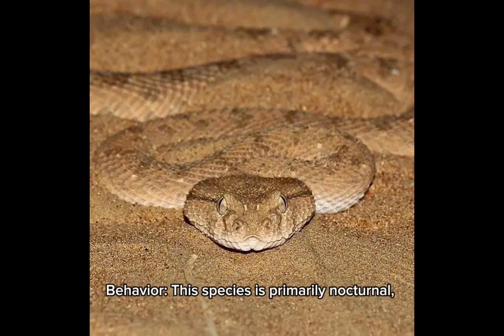Behavior: this species is primarily nocturnal, hunting at night for small mammals, birds, and lizards.